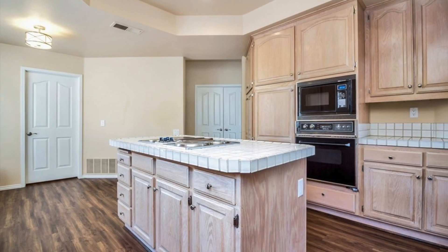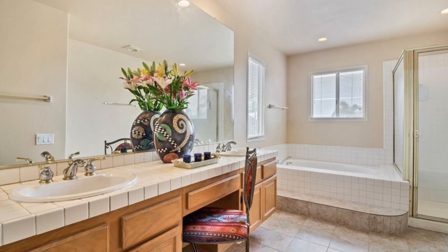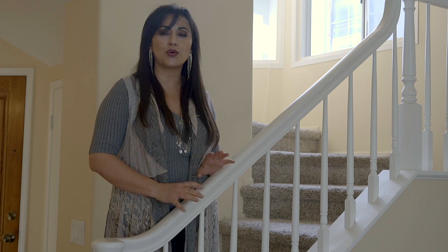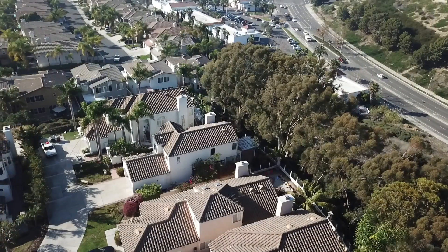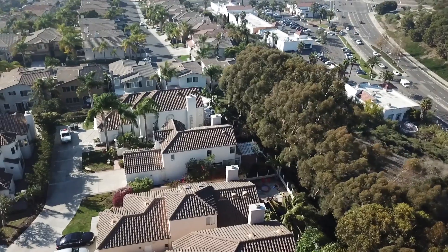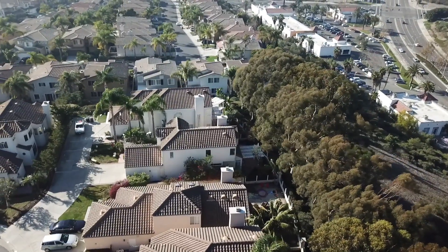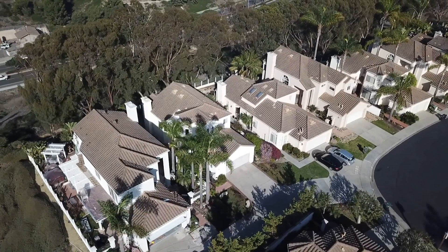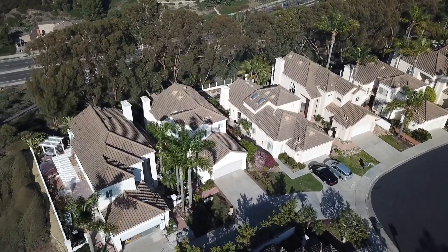One of the bedrooms and full bath are downstairs, two bedrooms and two baths are upstairs. But my favorite part of this house is the gorgeous view of city lights. You will not miss these beautiful lights at night when you are sitting in the backyard sipping on your favorite drink and enjoying the view. Of course the ocean breeze can brush your face as well.